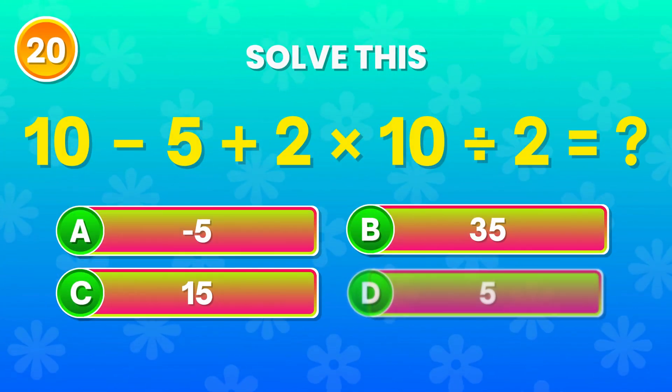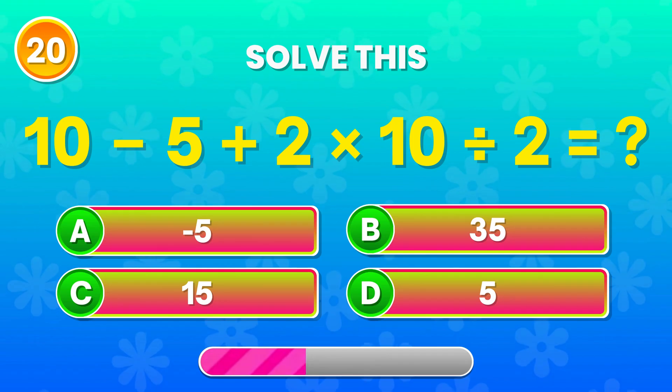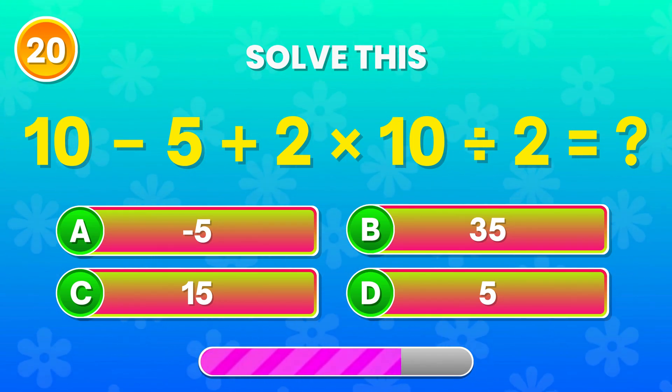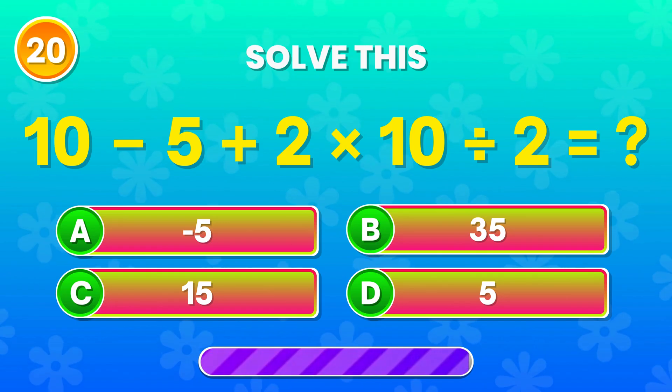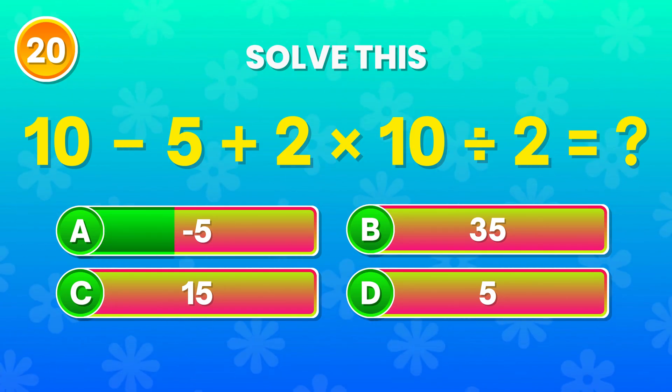10 minus 5 plus 2 times 10 divided by 2. Can you solve this? Perfect!